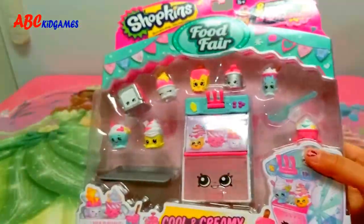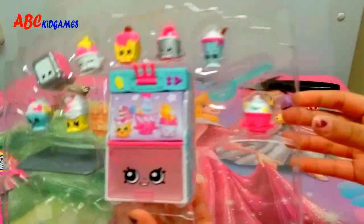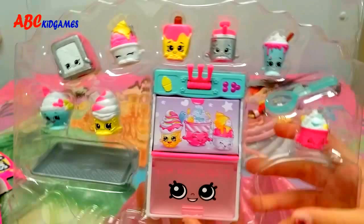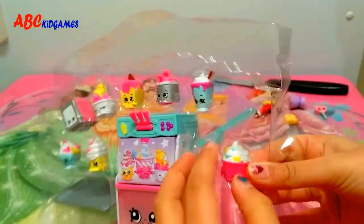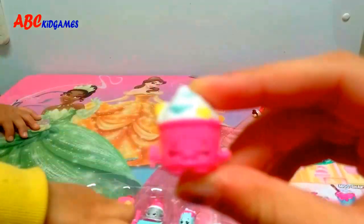Now let's open it up! Let's open Shopkins! It looks like a cute little cupcake! Froggers!